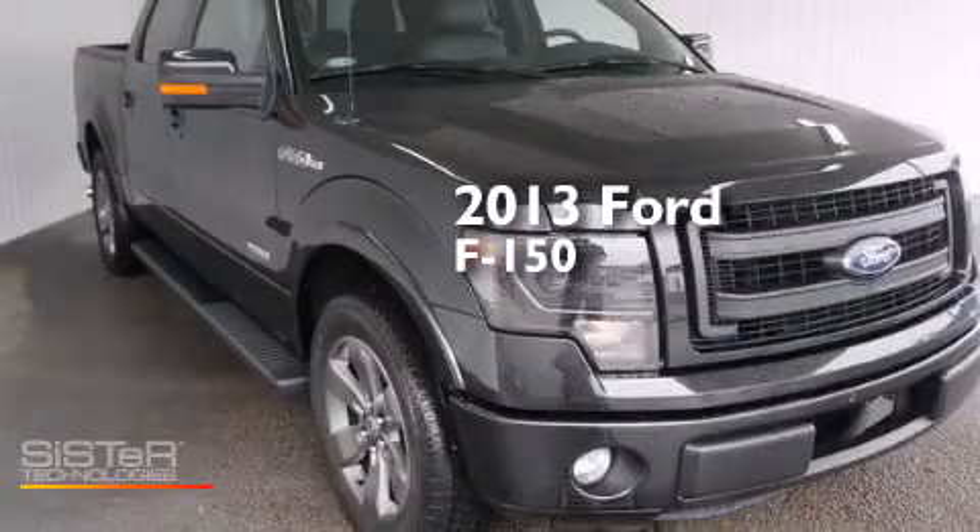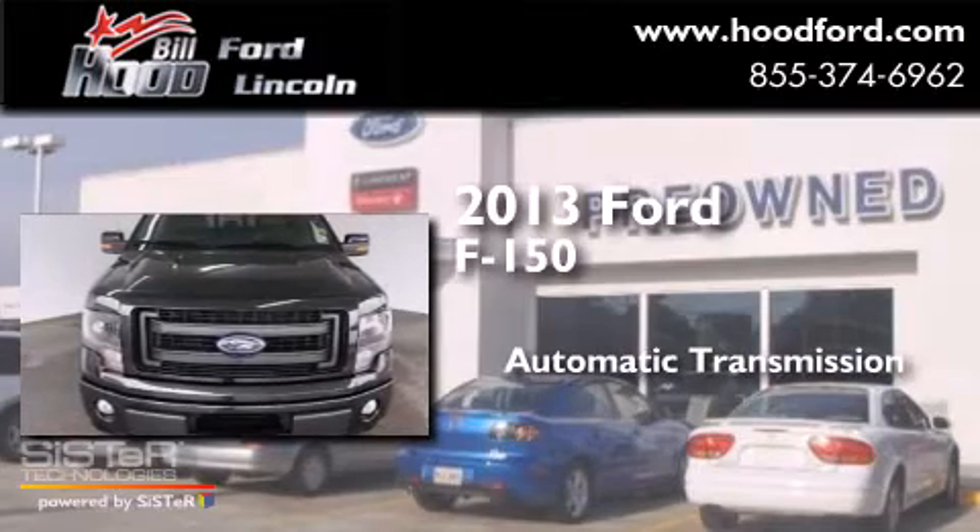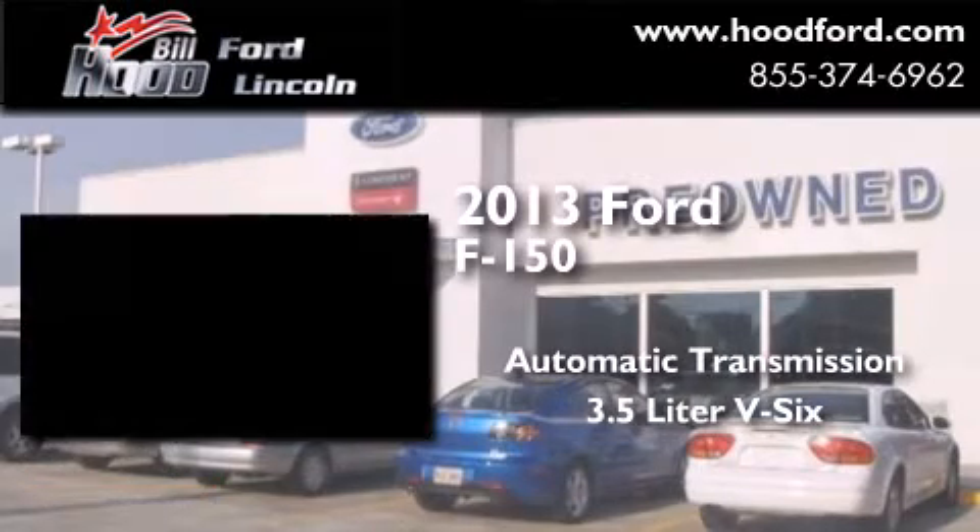This is a 2013 Ford F-150. This truck has an automatic transmission and a 3.5 liter V6.